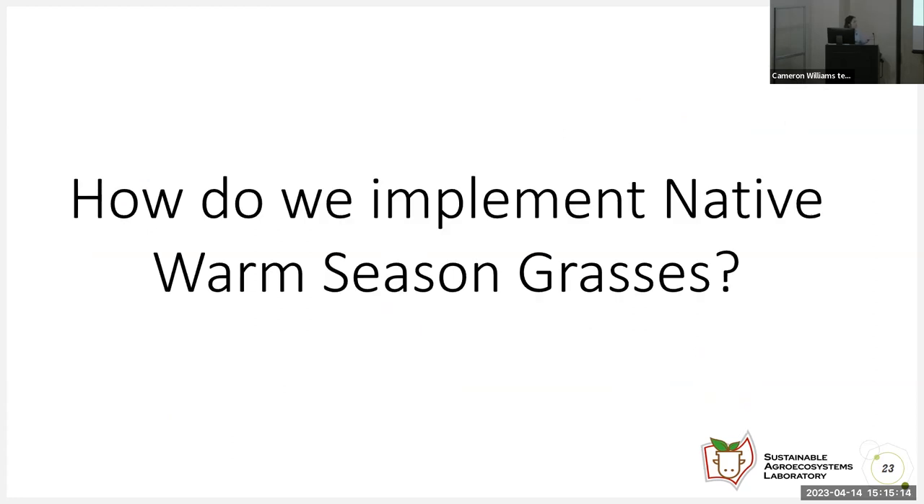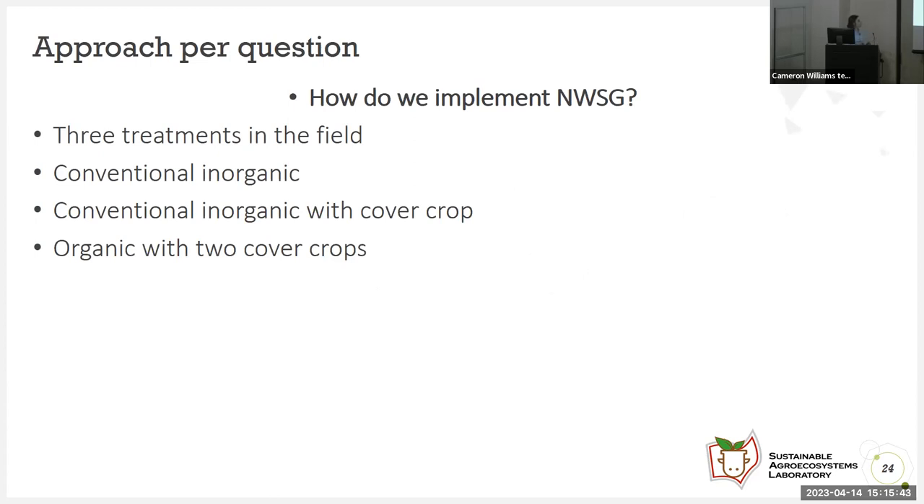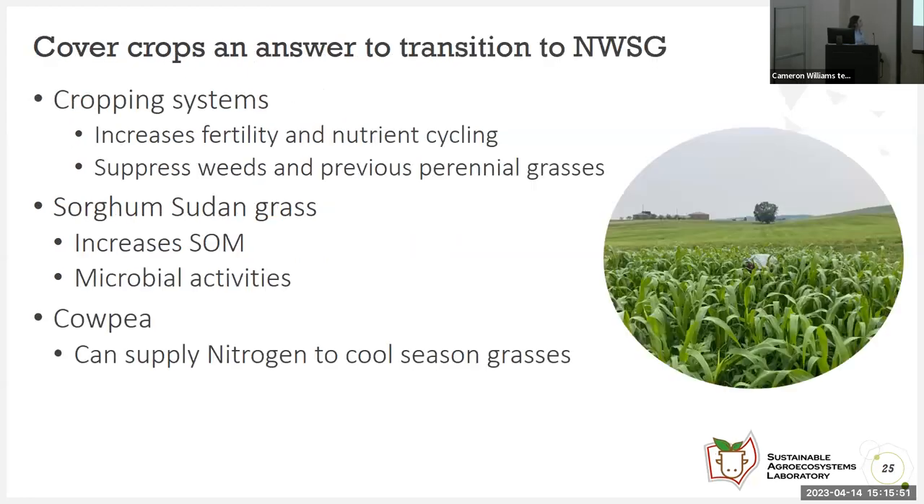How do we implement native warm season grasses on the field? Native warm season grasses have a very hard time being established on the field. We wanted to apply cover crops to see how native warm season grasses grew afterwards. We had three treatments: conventional inorganic; conventional inorganic with one cover crop; and organic with two cover crops. Cover crops are an answer to transitioning into native warm season grasses because they increase fertility and nutrient cycling. Two of the cover crops used increase soil organic matter, microbial activity, and can supply nitrogen.